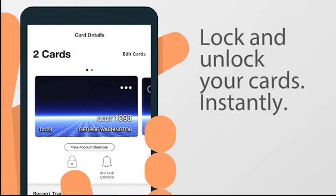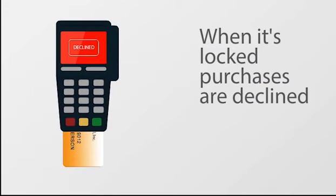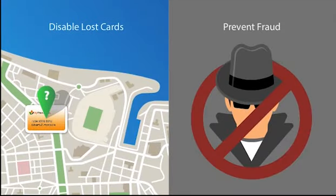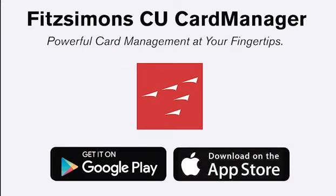You can even lock and unlock your card. When it's locked, purchases are declined. Unlock it when you're ready to use it again. It's a great way to disable lost or stolen cards and help prevent fraudulent activity. Your cards on your terms. The Fitzsimmons CU Card Manager app.